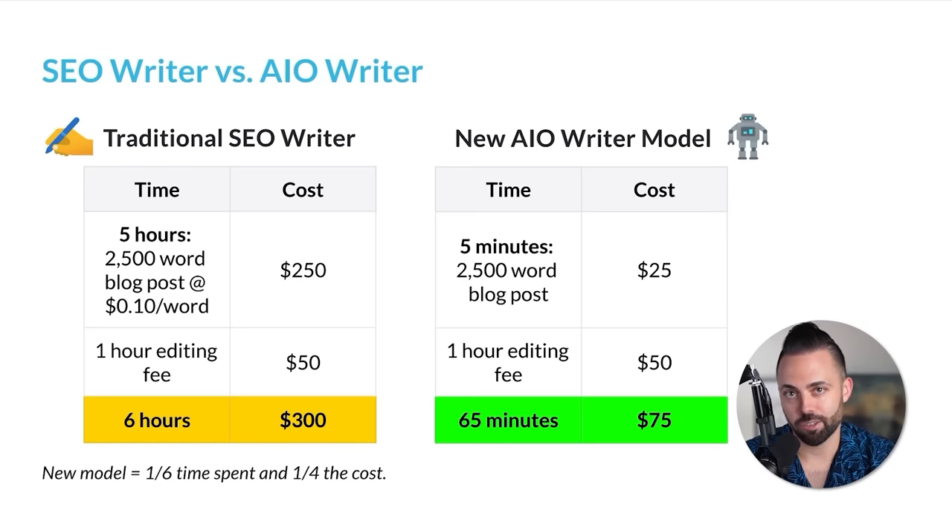Traditionally you could get an SEO writer to write everything for you — I would pay about 10 cents a word, so a 2,500-word blog post for $250, plus about an hour of editing, roughly $300 total and six hours of work. Now there's a new world of an AIO writer — an artificial intelligence optimization writer — where you spend about five minutes creating the article, about $25 per blog post, and then maybe an hour of editing for $75. That's one-sixth the time spent and a quarter of the cost if you're looking to scale your content efforts.